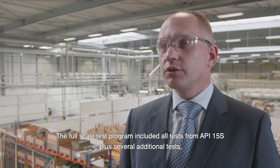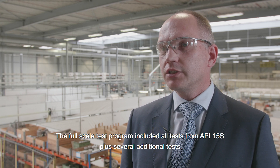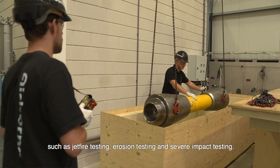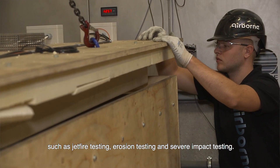The full-scale test program included all tests from API 15S, plus several additional tests such as jet fire testing, erosion testing, and severe impact testing.